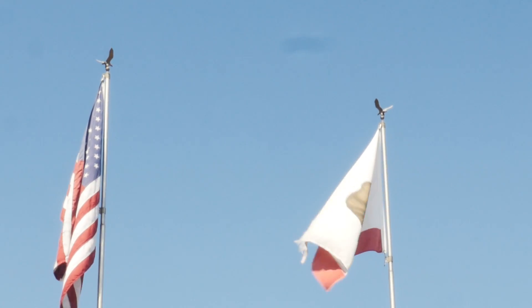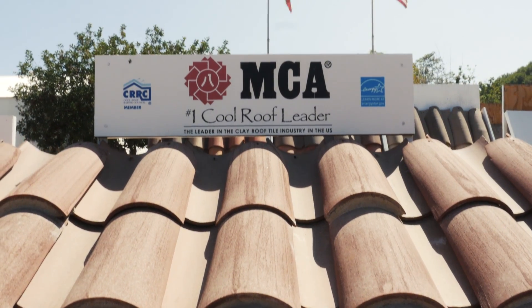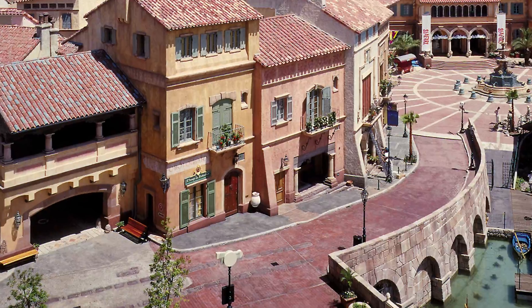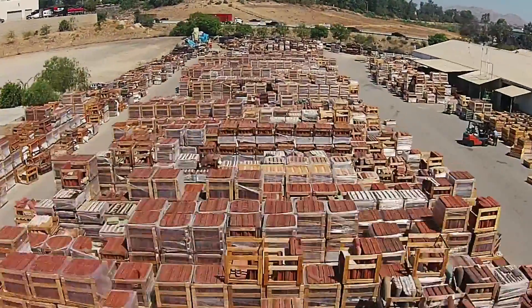In its sunny California location, MCA Tile blends old-world wisdom with modern technology to produce a broad array of exquisite roofing tile. Their inventory spreads across 8 acres, which created a growing problem for inventory control.